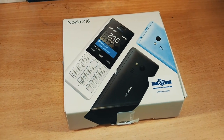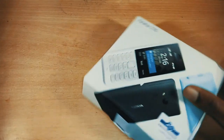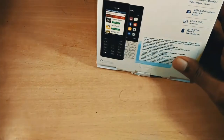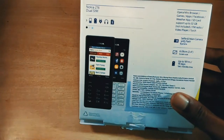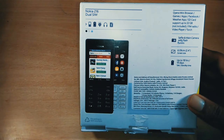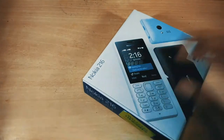This is the unboxing of the Nokia 216. This phone is priced at rupees 2400 on Flipkart. This is the latest feature phone from Nokia and it is made by HMD Global in India. It comes in 3 colors: dark grey, white, and blue. I got the dark grey version.